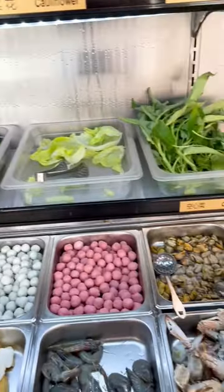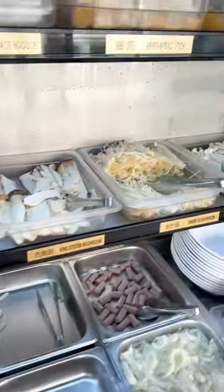The buffet looked really nice and there was a good selection of noodles and vegetables. And here is the sauce buffet.